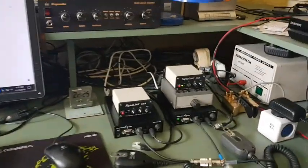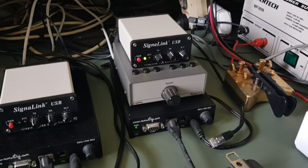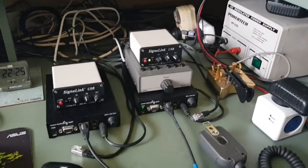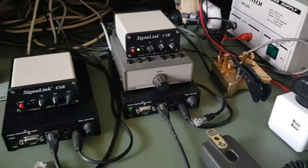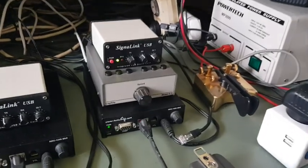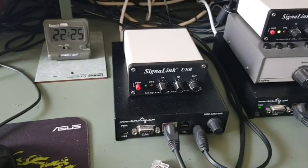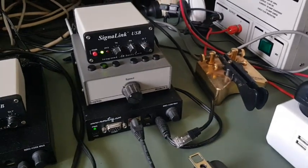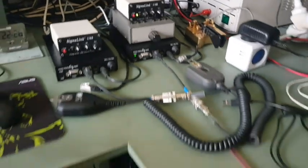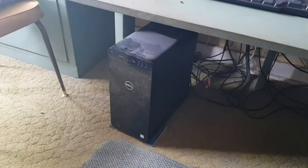And over here are the remote rig systems — the remote rig black boxes. The way I have it set up is that each of these remote rig systems is connected to a separate computer. This one is connected to an IC7600 at the property. And this one, which isn't in use at the moment, is connected to an IC7300. We're going to use the IC7600.